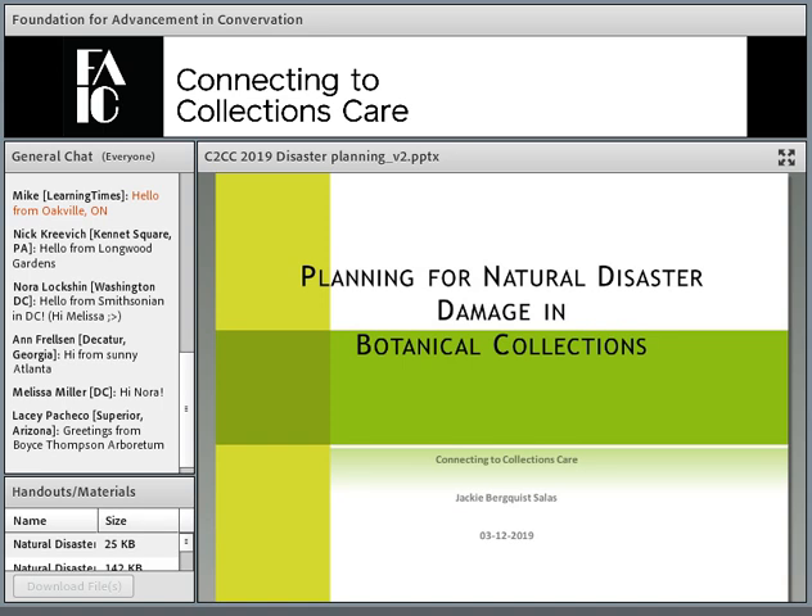Hello, everybody. Thank you very much for coming in and tuning in today to discuss planning for natural disasters with botanical collections. I would like to thank the Foundation for Advancement and Conservation and Connecting to Collections Care for inviting me to speak. I am in sunny Oakland, California, near San Francisco — definitely in earthquake territory. Lifelong earthquake drills are something I have in my DNA at this point.